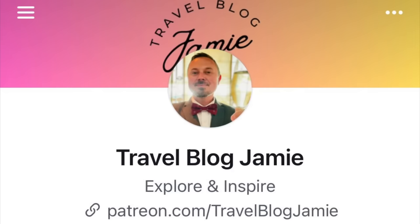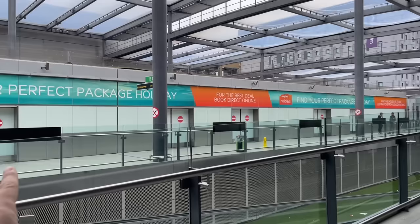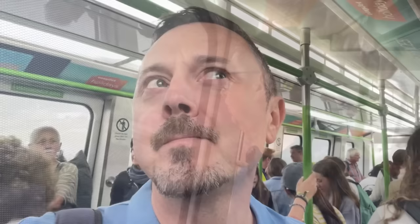We've stayed at the short-stay car park, which is North Terminal. It's a very short walk from the car park and you arrive at the monorail, which will take you to South Terminal — it's free to use. Just a couple of minutes on this, thank goodness.